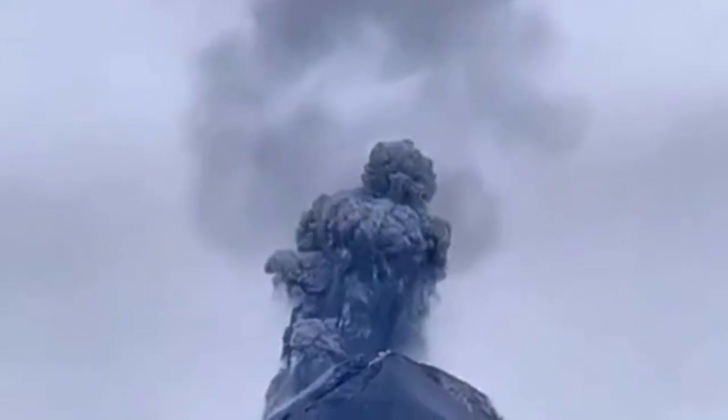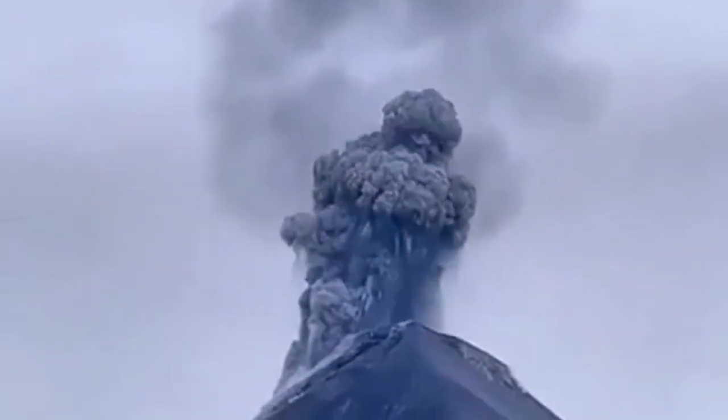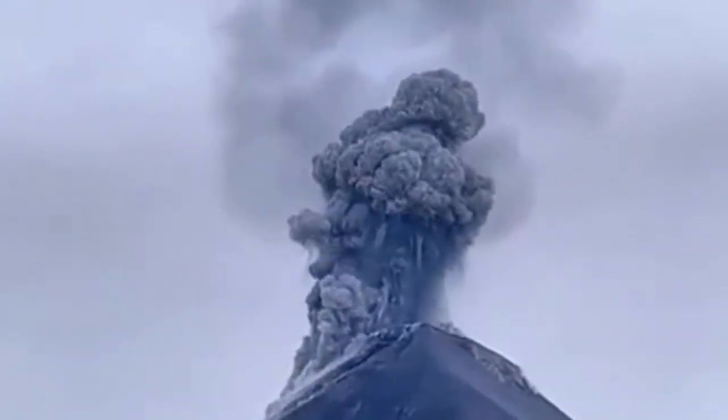We also have the eruption of the Fuego volcano — the volcano which gave us a lot of lightning. This is one of those ones where you can see and hear it; the sound of it was amazing.